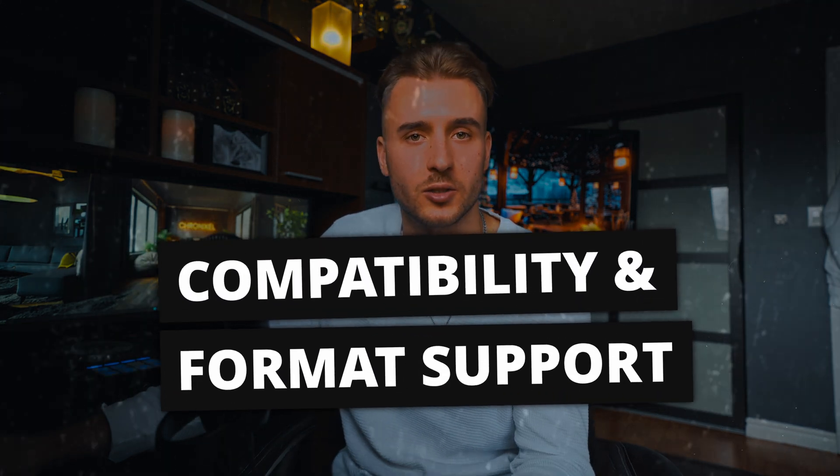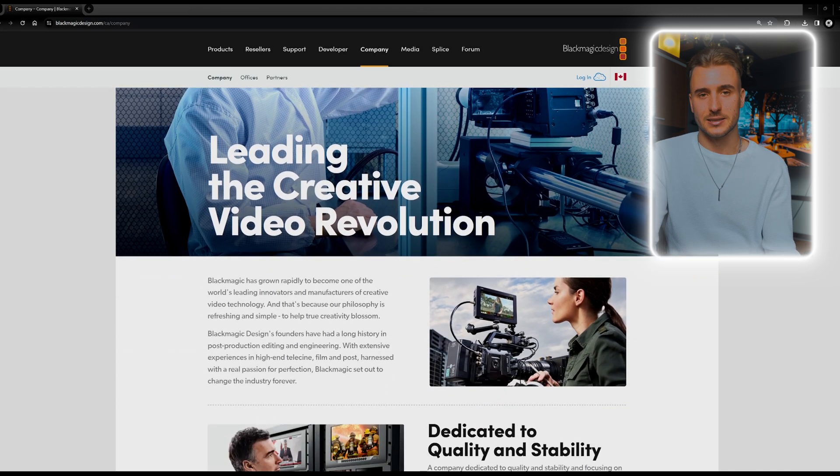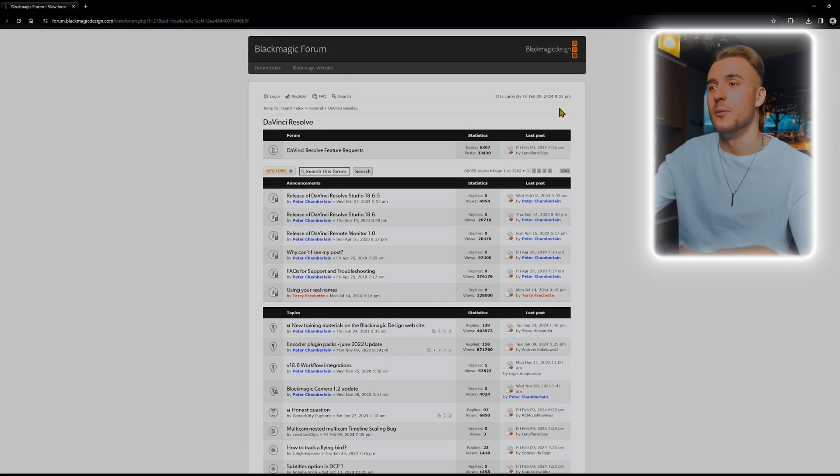Another key area where DaVinci Resolve really stands out is its compatibility and support for a wide range of formats — from high-resolution 8K footage to various codecs, Resolve handles all of this with ease. To truly understand the success of DaVinci Resolve, it's important to acknowledge the company behind the software, Blackmagic. Their commitment to ongoing development and responsiveness to community feedback is impressive. Resolve is constantly evolving with regular updates that introduce new features, improve existing ones, and fix any issues — and this act of continuous development is what has allowed DaVinci Resolve to take the number one spot in a lot of people's eyes.